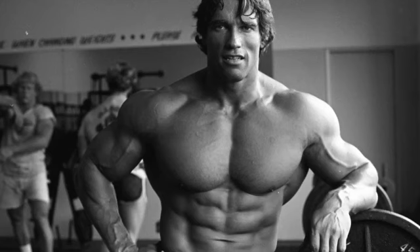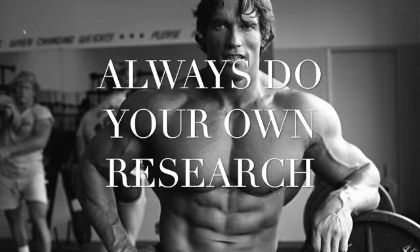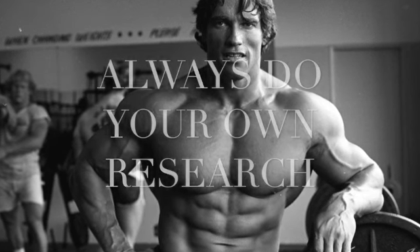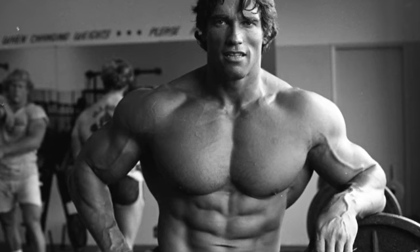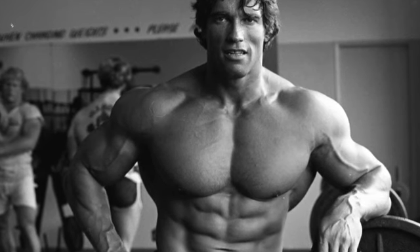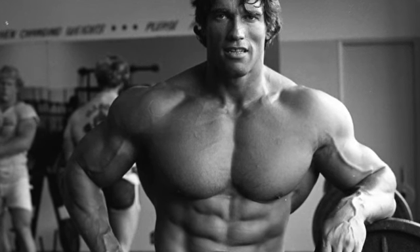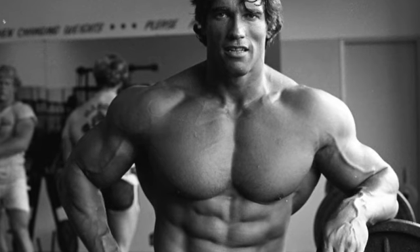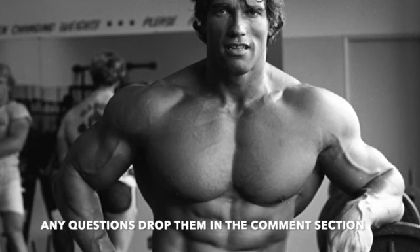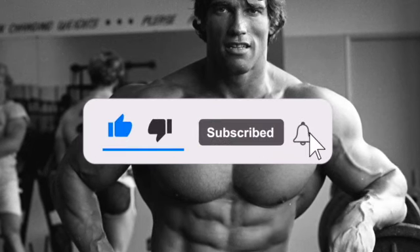So there we have it — a quick overview on RAD-140. Always remember that with any supplement you're taking, you should do your own research so you know exactly what to expect during the cycle. The main thing to remember is that you should feel at ease when taking the SARM — it shouldn't make you feel uncomfortable or produce unexpected side effects. There are more benefits than downsides. If you have any questions, leave them in the comments below, hit like and subscribe for more.